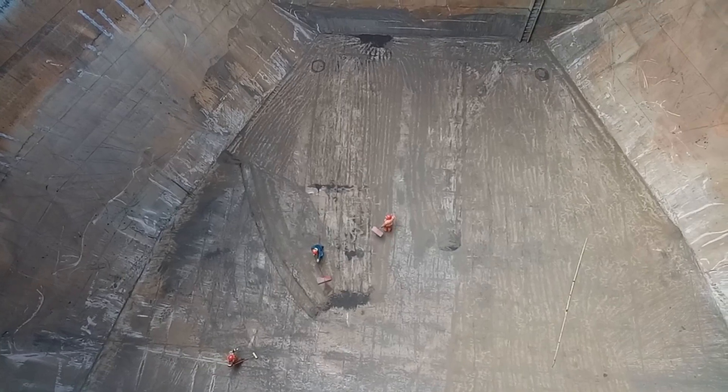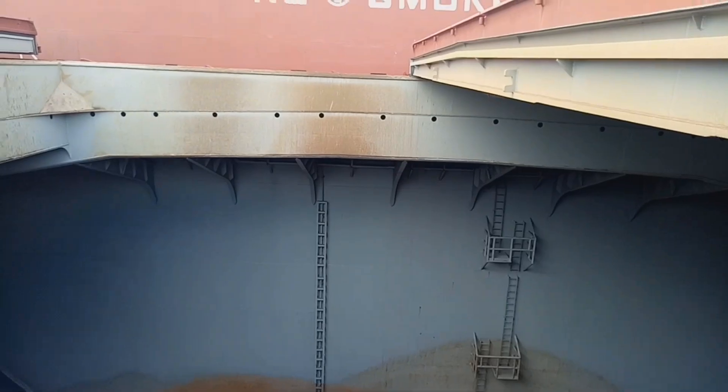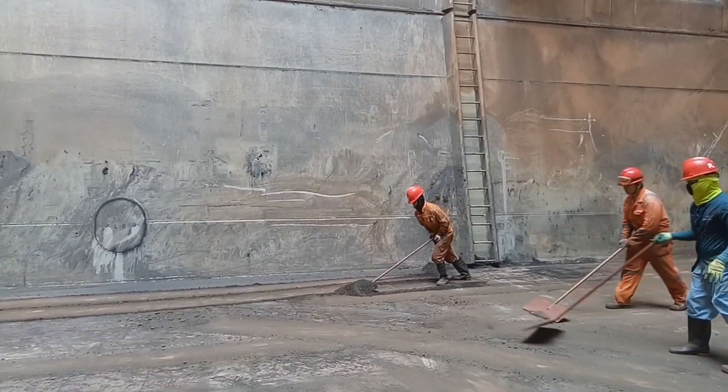So sweeping muna bago mag-baldejo para mabawasan yung cargo residuo, at habang tuyo pa ay magaan siyang birahin. (We sweep first before washing so we can reduce the cargo residue, and while it's still dry it's easier to remove.)